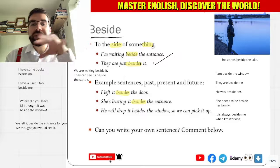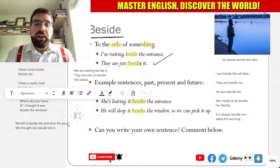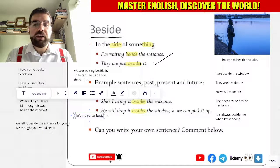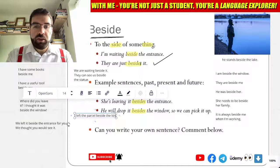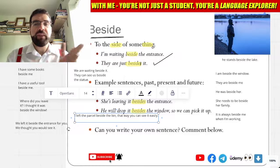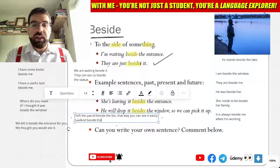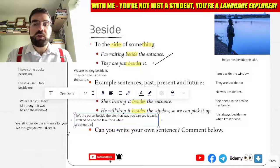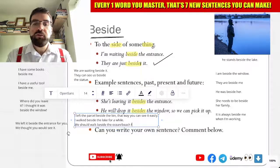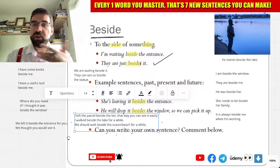We will drop it beside the window so you can pick it up. I left the parcel beside the bin — that way you can see it easily. I walked beside the lake for a while. We should walk beside the ocean, the beach, for a while. Beside the trees.